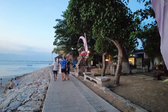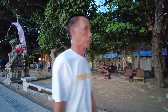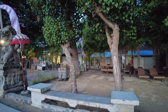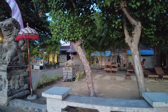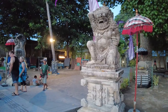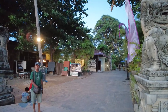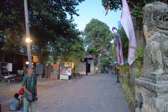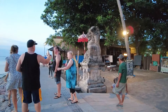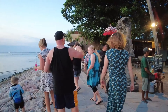Here on the right side I think this is part of the Dynasty Resort, if I'm not mistaken. If you stay there you can spend your time here at the beach, and also if you walk inside here you will see some art shops as well. By this time of course most of them have closed already.